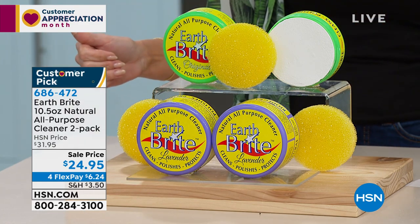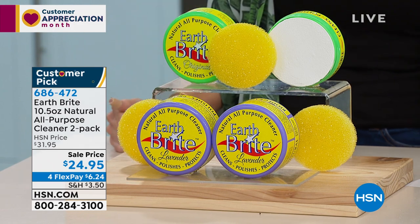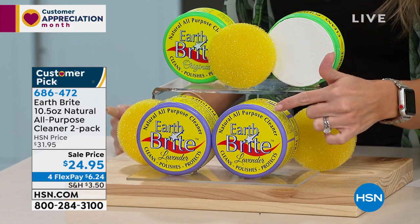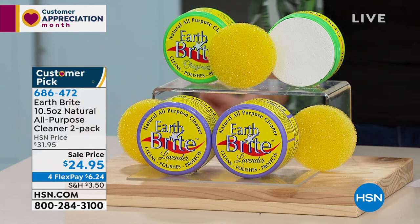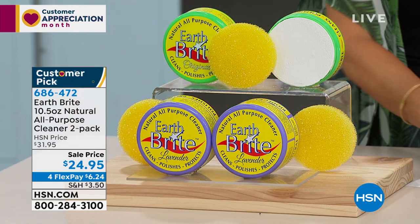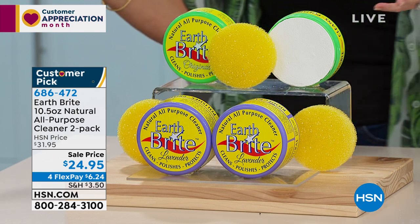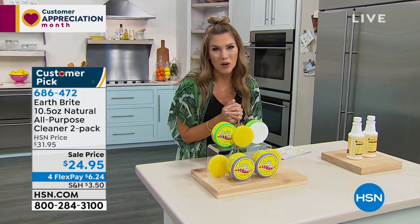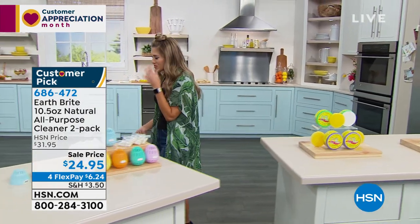You're getting two tubs — choose between the lavender and the original fragrance — and they come with sponges as well. There's no bleach, no ammonia. It's going to clean, polish, and protect. This is back in stock as a reorder — one of your favorites — and we're so excited to have it back for this big show this morning. We want to make sure we get the entire house taken care of.